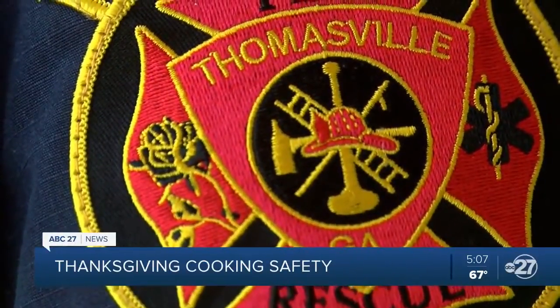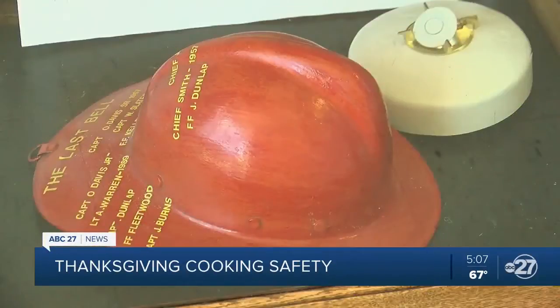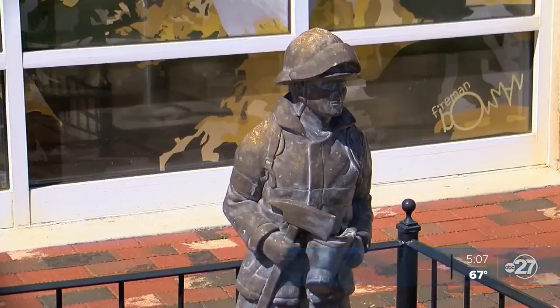One of the most common fires on Thanksgiving is a grease fire. The Thomasville Fire Department has some helpful tips about how to put out a grease fire: just cut the flame off on your cooker and don't mess with it. Call 911 and we'll be there just as quick as we can, because we don't want nobody getting injured or burned.